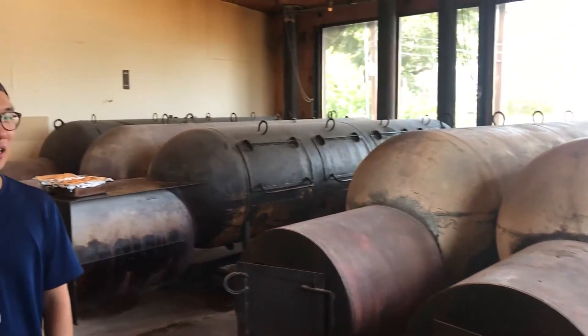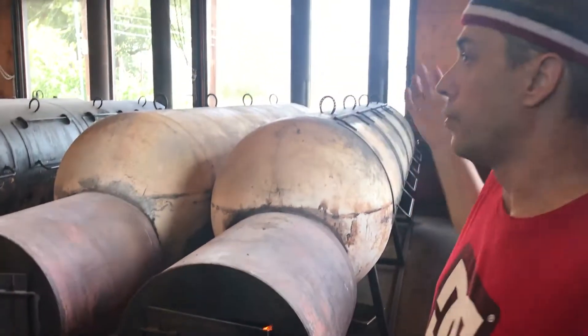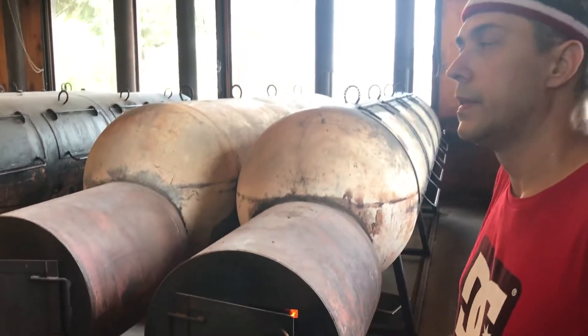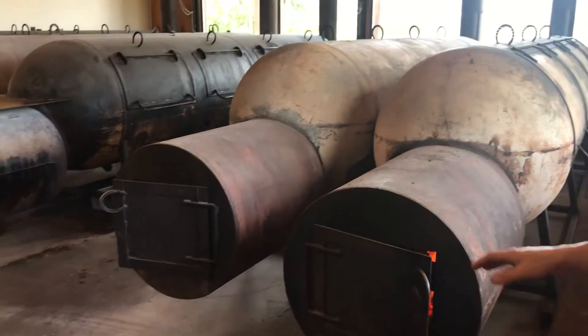So that equates to — today we're doing 93 briskets, and each of our cookers are pretty much fully loaded. The most we've done is like 120 briskets, so 93 is actually on the low end. We've been averaging like 110.